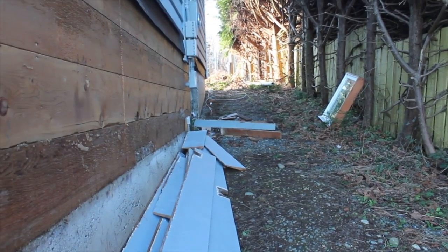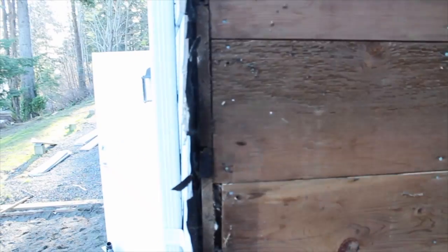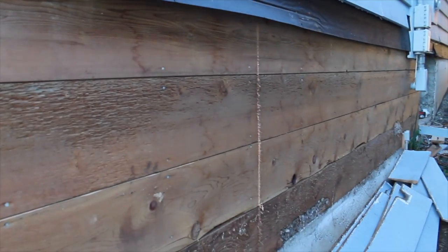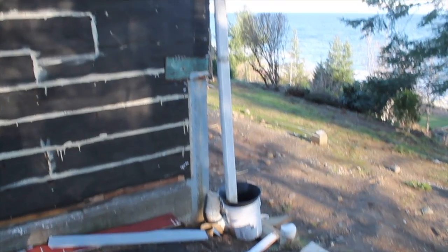It's interesting to see the difference in building materials from 1961 until now. Sheathing on the outside is plank, not OSB or plywood. House wrap is tar paper, not Tyvek.